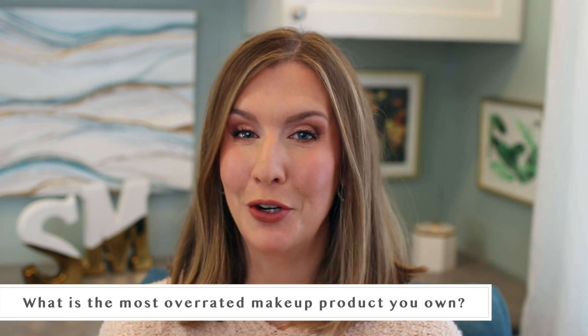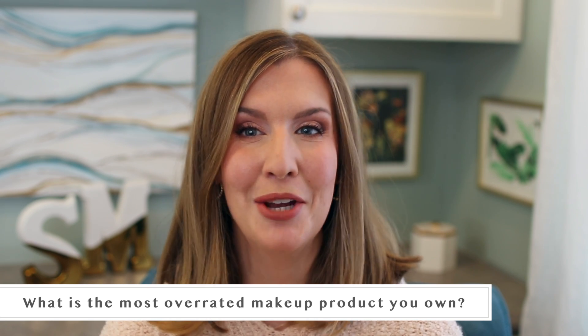The next question is: what's the most overrated product that you own? I'm going to go with the NARS Radiant Creamy Concealer. I've talked about this in an Unpopular Opinions video — so many people love it but it just does nothing for my dry, textured under-eyes. It emphasizes any texture, any little lines, any dryness, and I think there are nicer, creamier concealers out there. It's basically the opposite of the name — not radiant or creamy for me. I've held on to it for comparison purposes but it's probably old and I should just get rid of it.